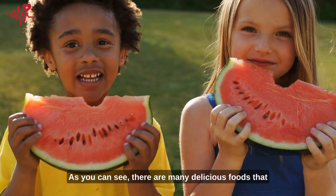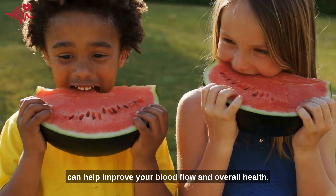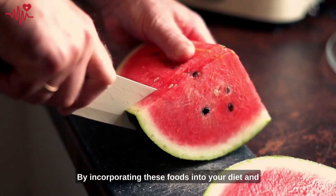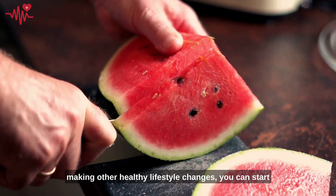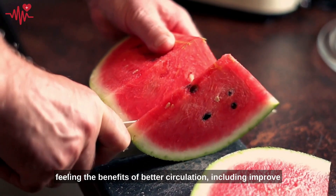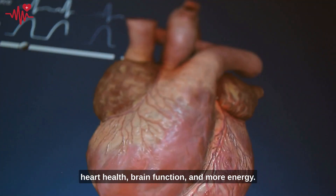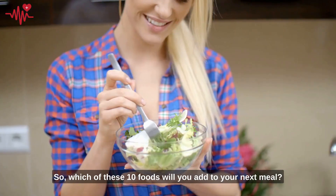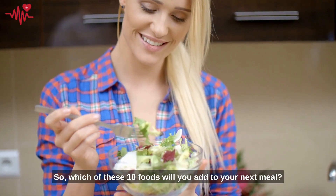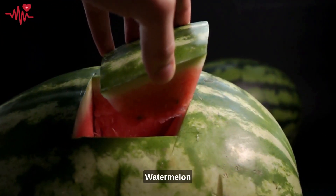As you can see, there are many delicious foods that can help improve your blood flow and overall health. By incorporating these foods into your diet and making other healthy lifestyle changes, you can start feeling the benefits of better circulation, including improved heart health, brain function, and more energy. So, which of these ten foods will you add to your next meal? Don't forget the bonus food: watermelon.